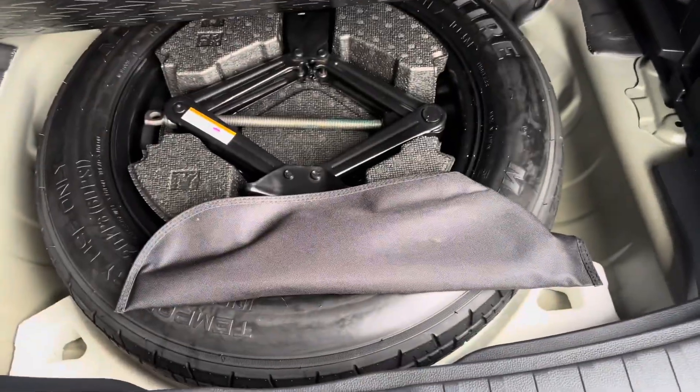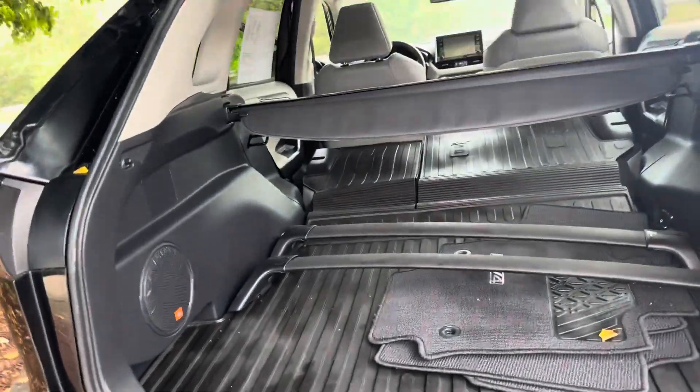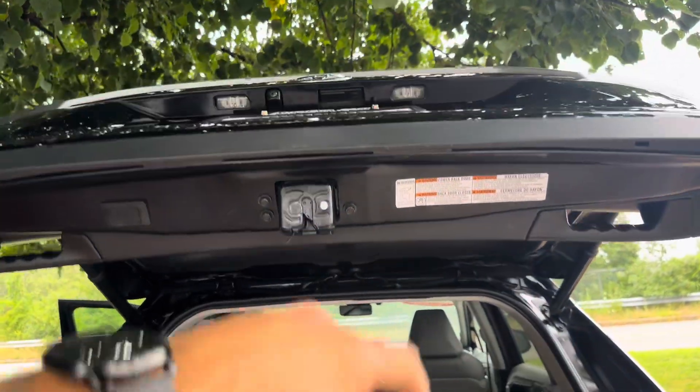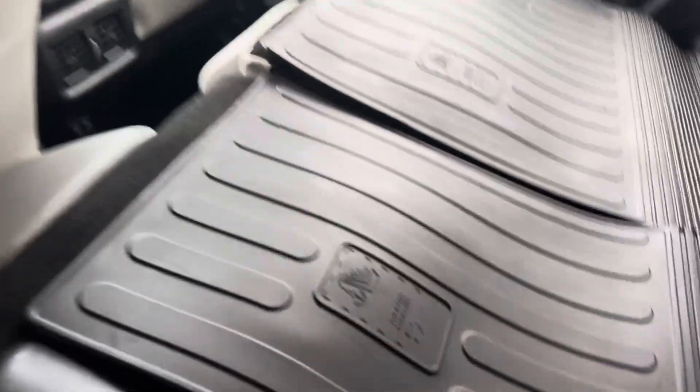Underneath you also got your spare tire and equipment as well. When it's time to close, you can just press that button and it closes automatically. You also have a backup camera right there. Coming around to the passenger side, this is all-wheel drive equipped as well.